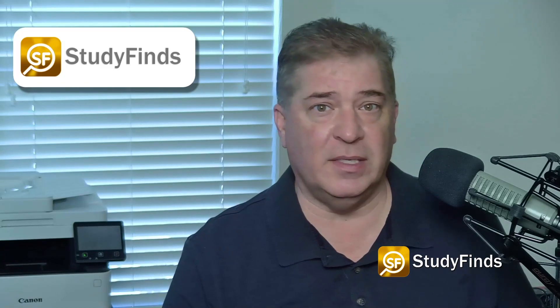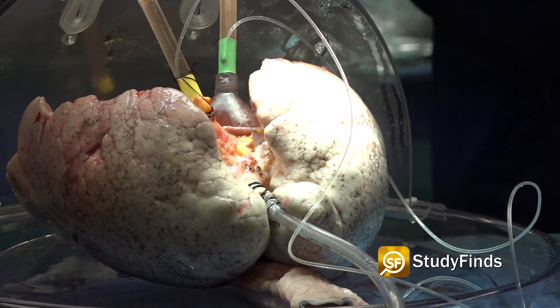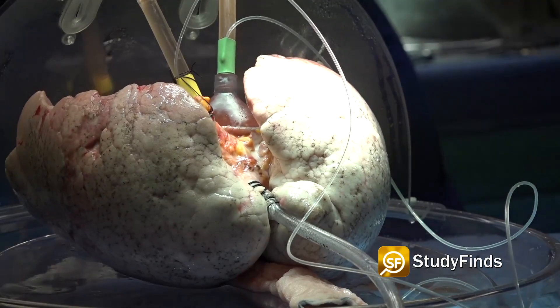A group of gut enzymes found in 2018 were key in creating the universal organs. The research team used ex vivo lung perfusion to pump nourishing fluids through human donor lungs and to deliver the antigen-changing enzymes.